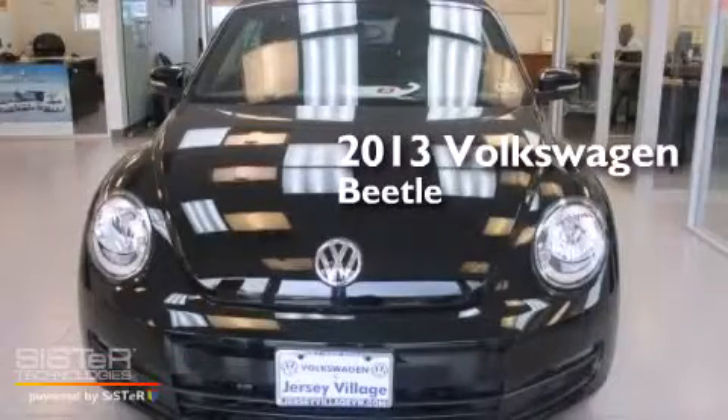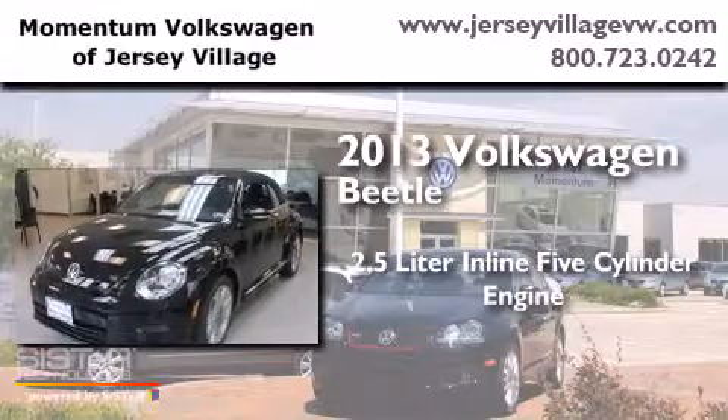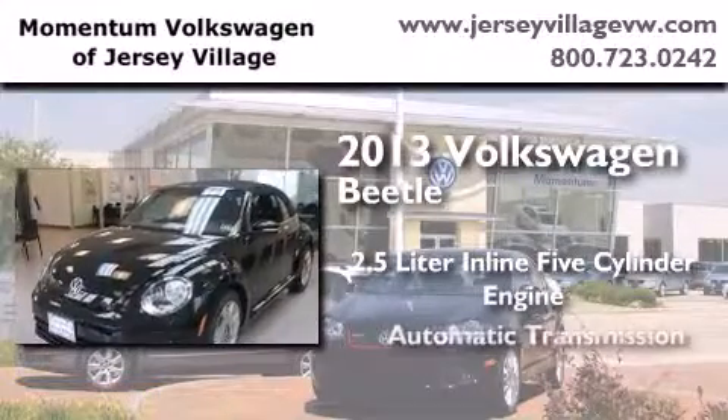This is a brand new 2013 Volkswagen Beetle. It features a 2.5-liter, 5-cylinder engine and an automatic transmission.